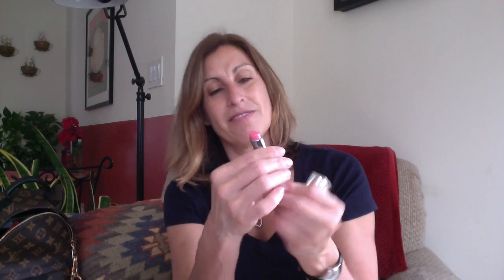The last makeup item I have is a Christian Dior lipstick. I really like this color — I'm wearing it today. It's just a very nice nude and it's called Delight; the number is 266. It's just a really nice little nudie pink and I've just been using it all the time. So very enjoying the Christian Dior lipsticks.